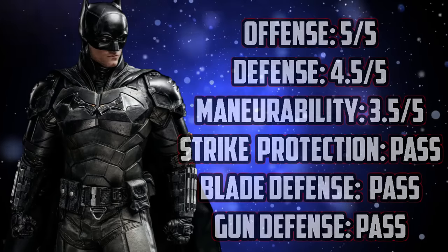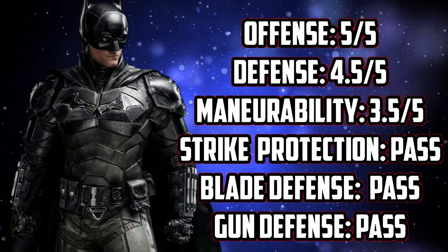And our last but not least score. But for you watching — tell me, what is your favorite live-action Batsuit? And also tell me who's your favorite Batman actor in live action. Let's get a discussion going down below.